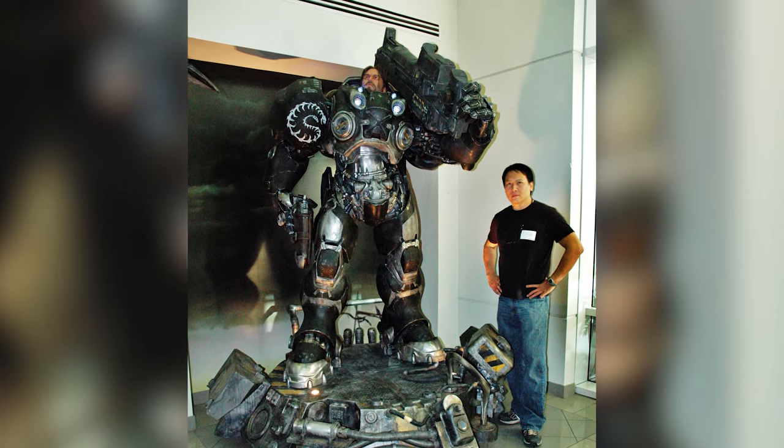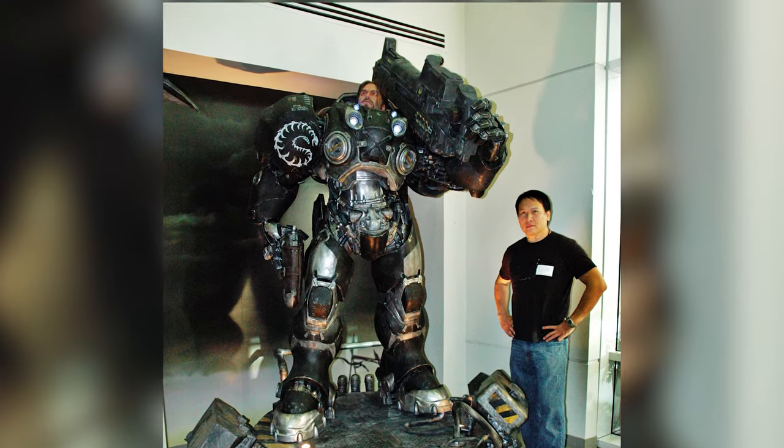I slowly moved out of the makeup effects arena and started getting more into creating statues for video games. The first one I did was for Blizzard back in 2004. It wasn't until 2010 that they came to me with this giant robot character named Jim Raynor — a guy in a robot suit. They showed me the 3D model and said they wanted me to make it. That was totally different from what I'd done before, and that's the first time I really got into digital.